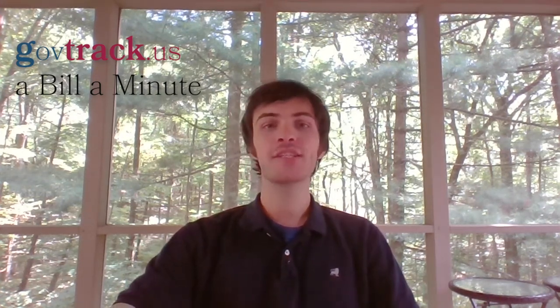Welcome to A Bill a Minute from GovTrack, your 60-second breakdown of interesting bills in Congress. I'm Jesse Rifkin.